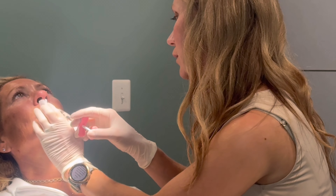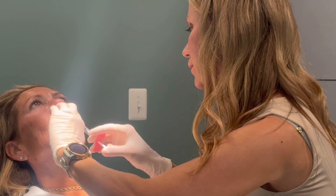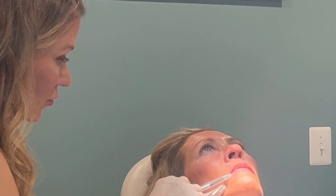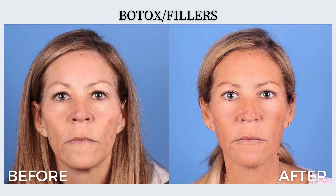We now move lower into the face and aim to sculpt and add definition to the jawline. Juvederm Volux is a filler specially formulated to enhance and shape the structure of the lower face. Dr. Rachel begins by placing a deposit of filler directly at the angle of the jawline up against the bone, to better define the angle and to draw the skin and soft tissues tighter against the face. The filler is then injected along the length of the jawline to finish the enhancement, which will smooth the jawline and reduce the appearance of jowling.